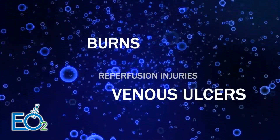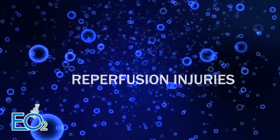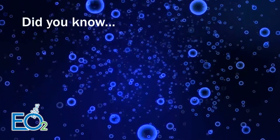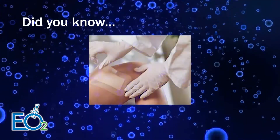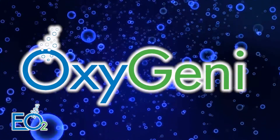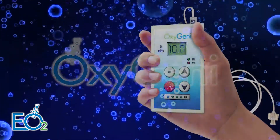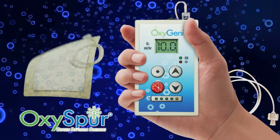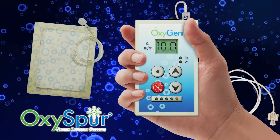What is the most fundamental element wounds need to heal? Oxygen. Did you know most standard dressings prevent the flow of oxygen to the wound bed? The oxygen system includes the oxygen generator and OxySpur oxygen diffusion dressings.